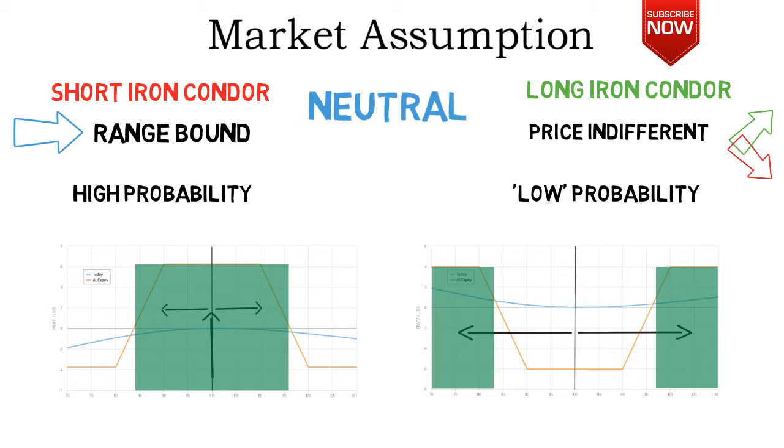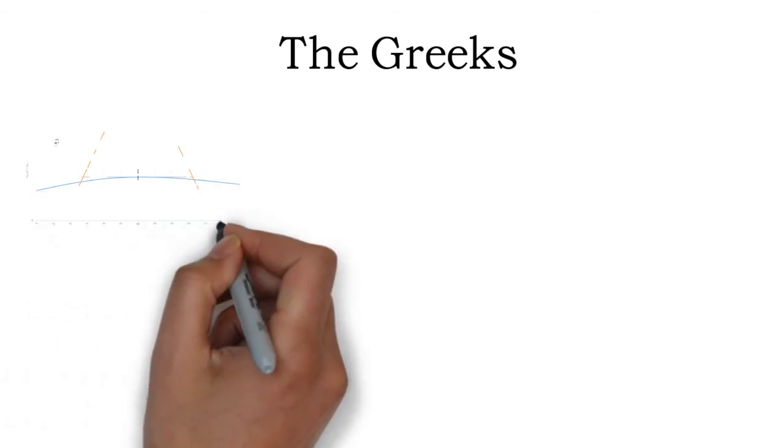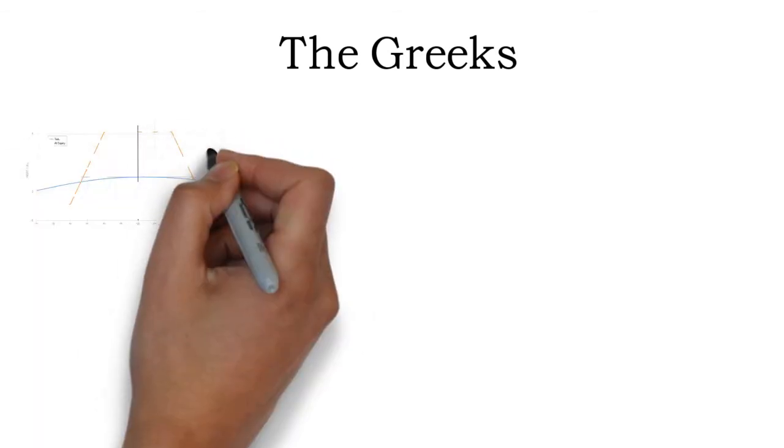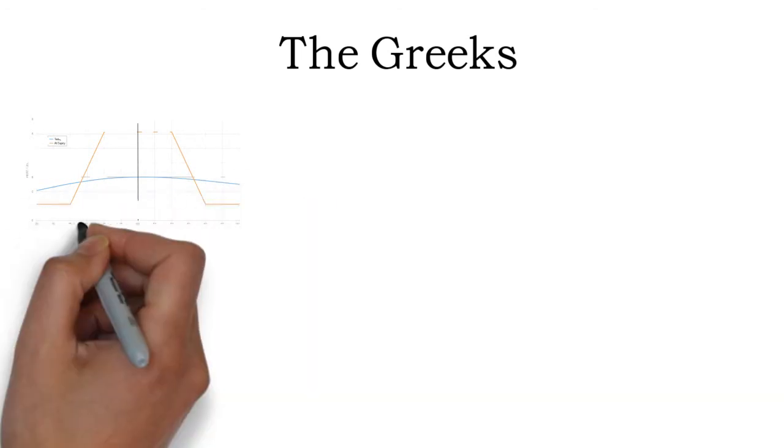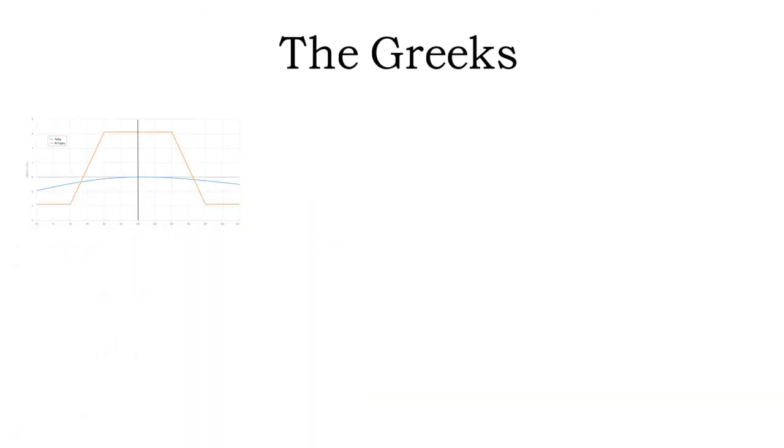Another very important aspect to consider when trading iron condors are the Greeks. I published a video on options pricing and the Greeks not too long ago — you may want to check it out if you don't know what the Greeks are. I will leave a link in the video description below.